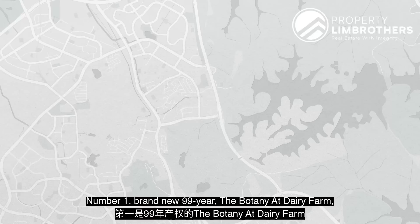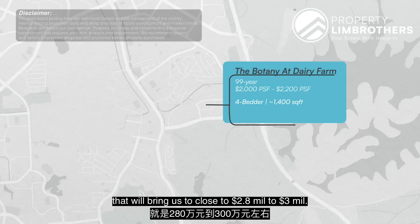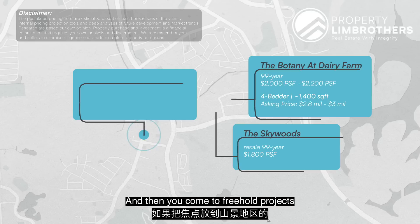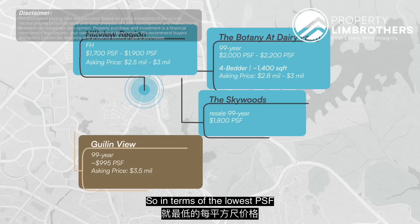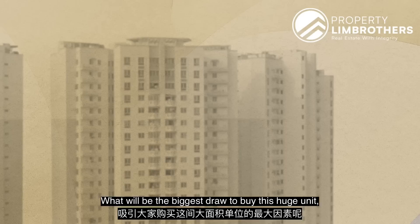Number one: brand new 99-year leasehold Botany at Dairy Farm, ongoing at $2,000 to $2,300 PSF. For a typical 4-bedroom at about 1,004 square feet multiplied by $2,000, that brings us to close to $2.8 to $3 million. The second type of choice is resale 99-year properties like Skywoods, going at about $1,800 asking price. Freehold projects in the Hill View region are also going in the range of about $1,700 to $1,900 PSF. And Kuilin View — this particular unit right here — is at 3.5 million, or 995 per square foot. In terms of the lowest to highest PSF, that's close to about $1,000 in disparity. What would be the biggest draw to buy this huge unit? Firstly, it's a rarity — there are only three units here. Secondly, it's almost impossible to get something above 3,000 square feet right now. Thirdly, developers are not building this kind of mega penthouses anymore.